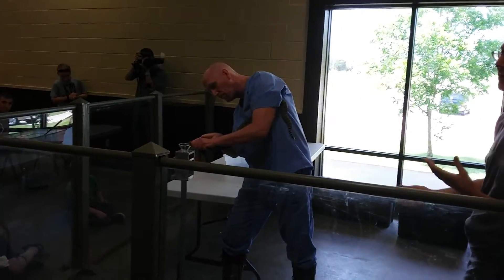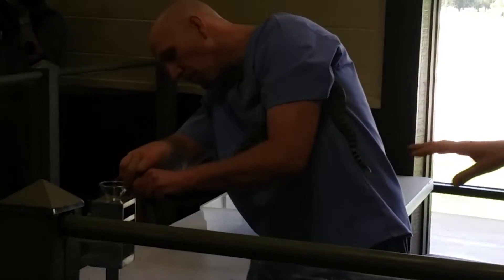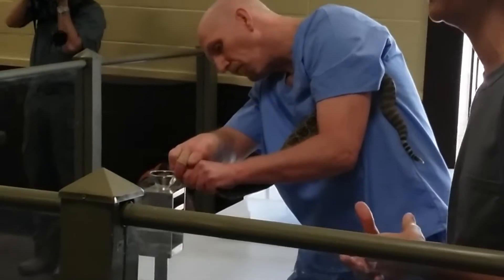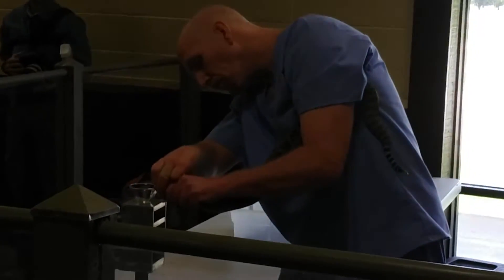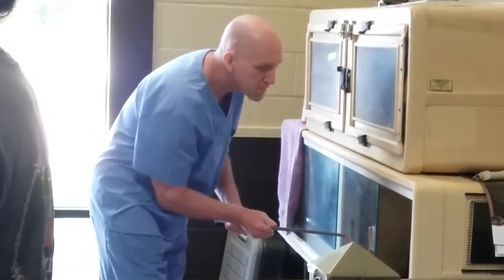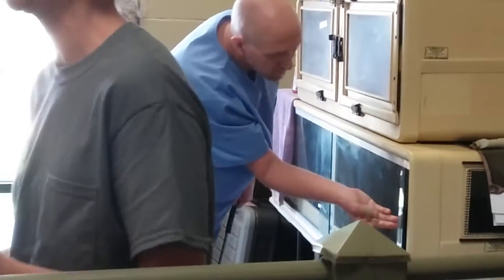If you see Jim rubbing the top of the snake's head, he is not trying to force the venom out. He's simply trying to irritate the snake a little bit and encourage it to give more venom. Snakes' heads are very flexible, so even though it doesn't look like he's pushing on their head, he's using a similar amount of pressure that you would use if you were going to scratch the ears of a dog or a cat.